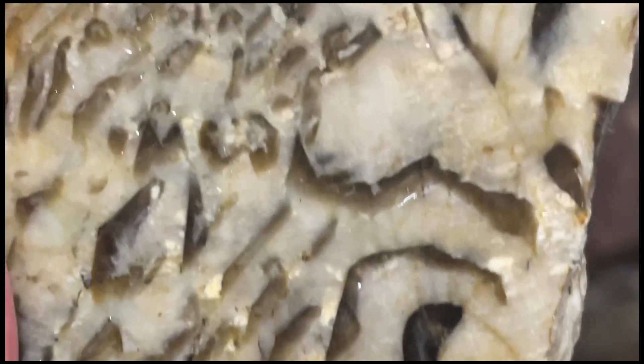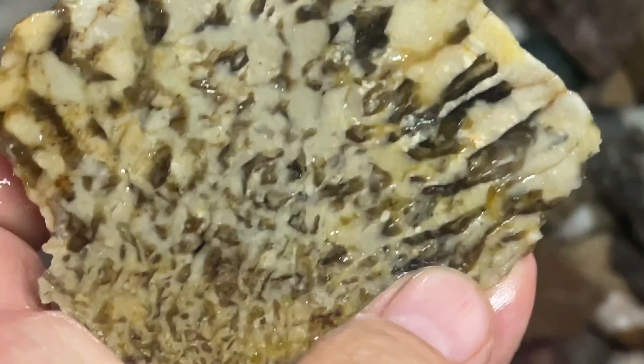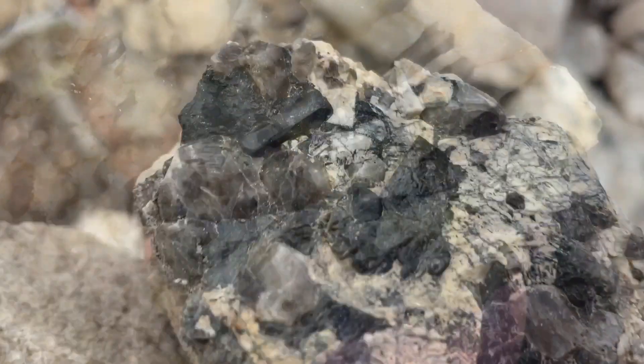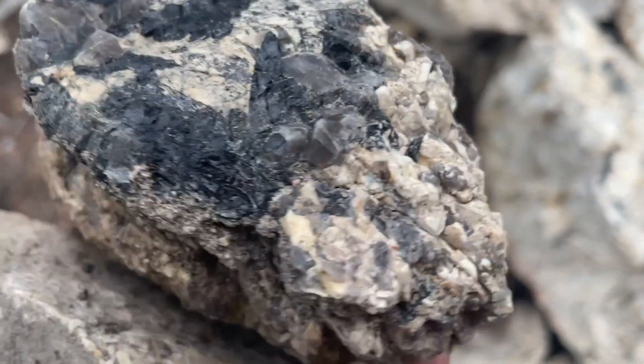I want to try making a cab - a cabochon - out of this. Pegmatite has a hardness of seven, as does quartz, so it's possible that it would work, and if it did - wow, how pretty that would be. This is the end of it. I really like this. I think that's some black tourmaline seated right next to some quartz crystals - very cool.